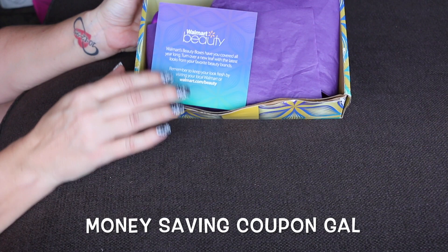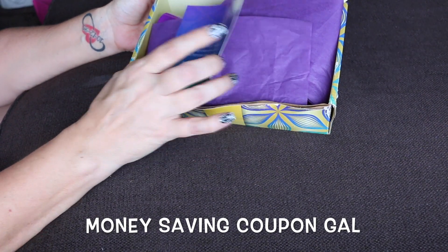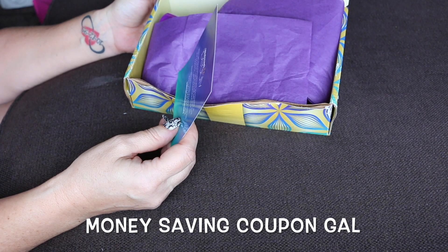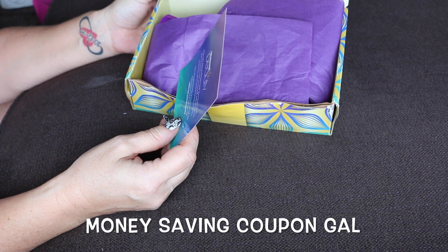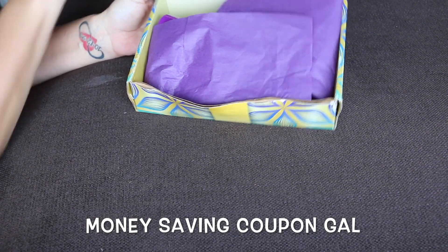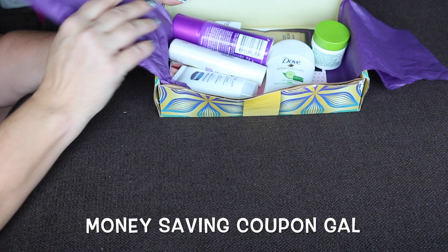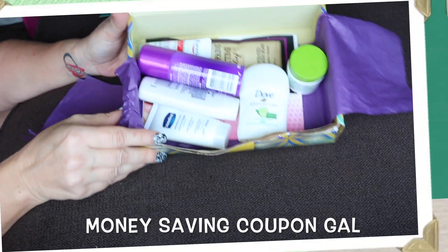Here is the opening — it says Walmart Beauty Box, and it says 'has you covered, turn a new leaf with the latest looks from our favorite beauty brands.' They always have the pretty tissue, and here are all my goodies this time.